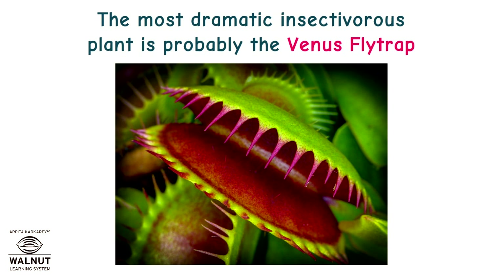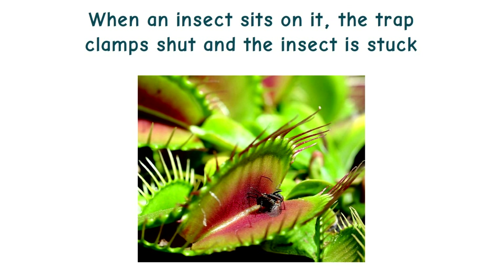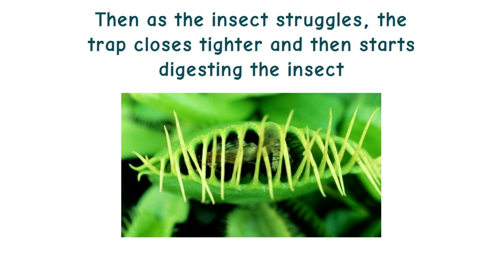The most dramatic insectivorous plant is probably the Venus flytrap. When an insect sits on it, the trap clamps shut and the insect is stuck. Then, as the insect struggles, the trap closes tighter and starts digesting the insect.